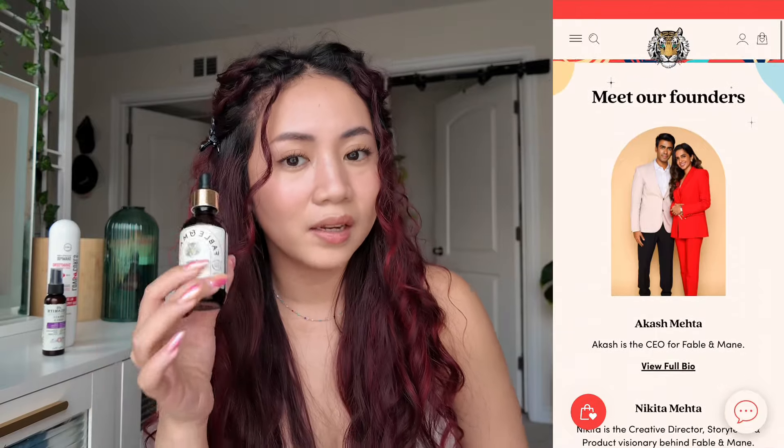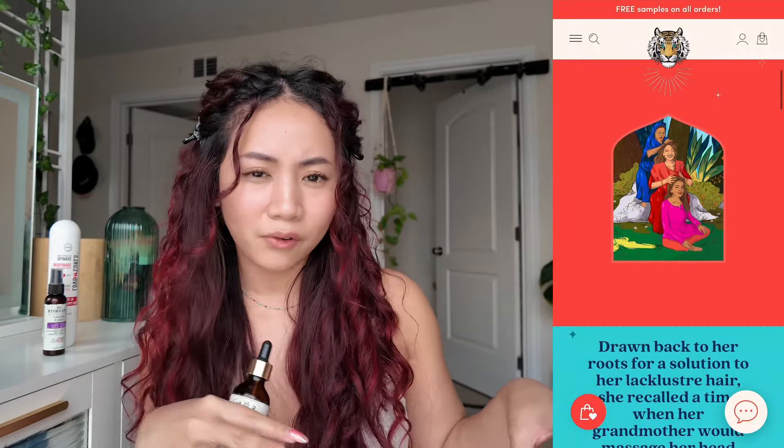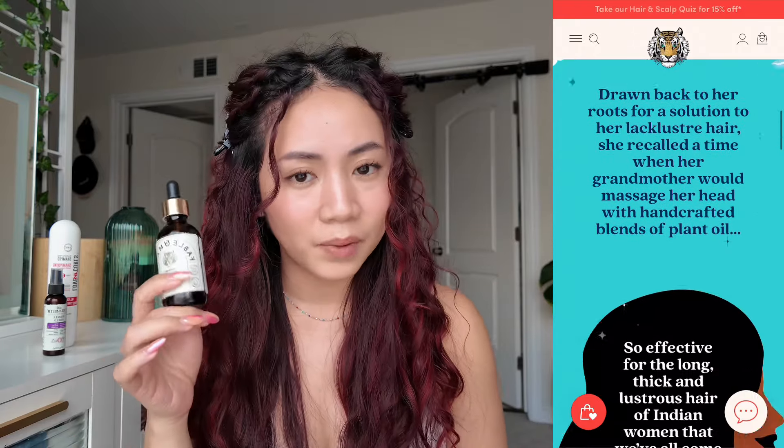I need to address this because a lot of hairstylists will tell you not to use oils — that they're bad and can build up on your hair and scalp, which is true, but I'm not worried about that because I make sure to really wash it off when I shampoo and I only do it before I shampoo. I also use a clarifying shampoo once in a while to really get everything out. As long as you're properly washing your hair, you have nothing to worry about. And Fable & Mane is actually an Indian-founded brand, which is where hair oiling as a practice really originated, so it's nice to support a truly authentic brand like them.